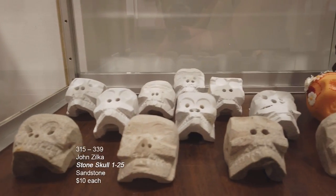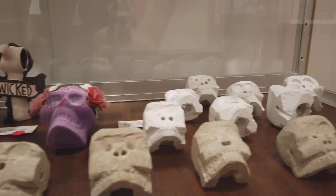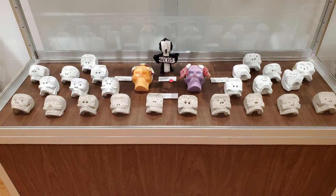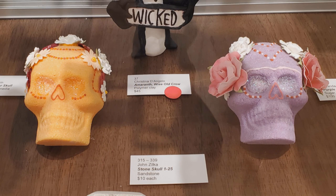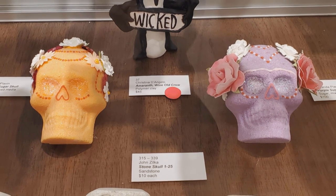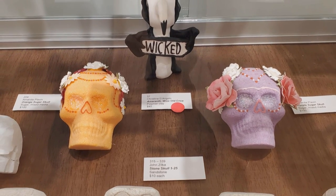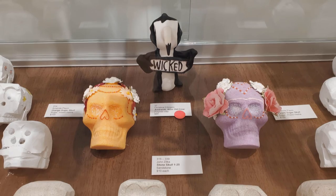On the bottom we have a bevy of carved sandstone skulls by John Zilko, who used to teach here at Lakeland — about 25 of these carved stones. In the back, another Christina D'Angelo Wise Old Owl called Amaranth. In the center, two pieces by Annette Plavin — authentic sugar skulls, one orange and one purple. In her media, she said it was made with sugar and love, because when you create things for Dia de los Muertos, it is about remembering the past, remembering loved ones — they will always be in your heart and never be forgotten if you remember to say their name every day.